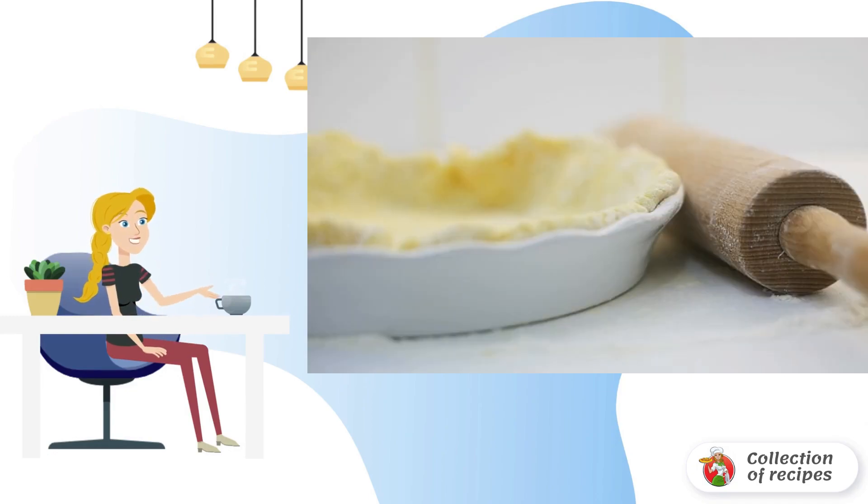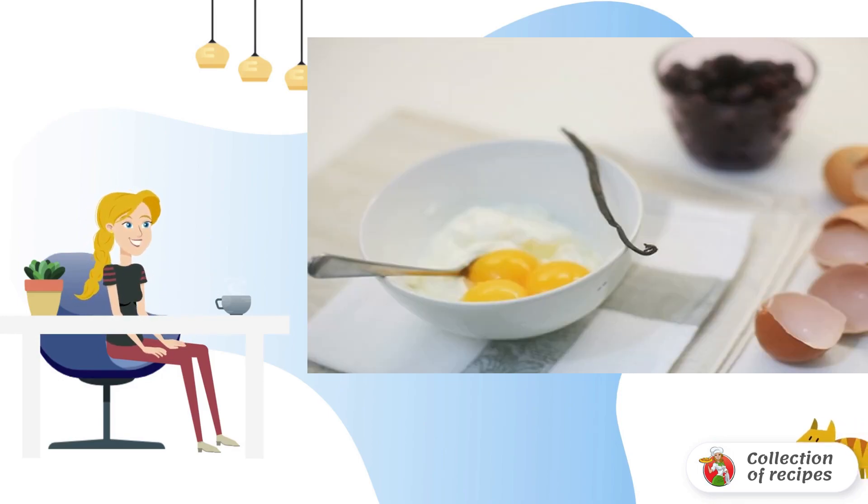Roll out the dough, put it into the mold, make the sides, and a few punctures with a fork. Put the dough form in the freezer for 20 minutes. In a deep bowl, combine egg yolks, vanilla sugar, plain sugar, and sour cream.